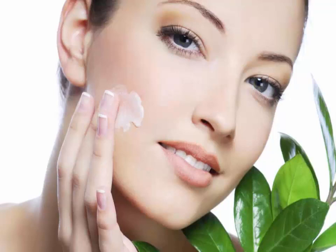Mash all the ingredients together, apply to the face, and leave it on for 20 minutes before washing it off again with lukewarm water.